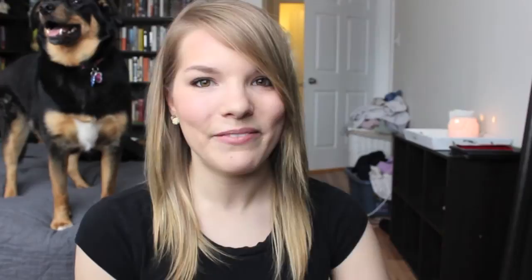So that is the finished Tris look from the movie Divergent. I hope you guys enjoyed it. And if you want to see more looks of book-to-movie adaptation characters — like a Katniss or an Effie, or really anyone — just let me know down below and I will try and do that for you, because it's so fun to bring your favorite characters to life with yourself. Thank you guys so much for watching. If you like what you see, please subscribe and give this video a thumbs up because I totally appreciate it. I hope to see you guys again soon. Bye!